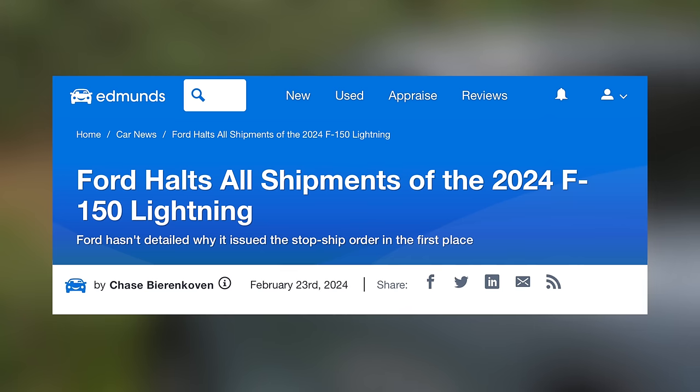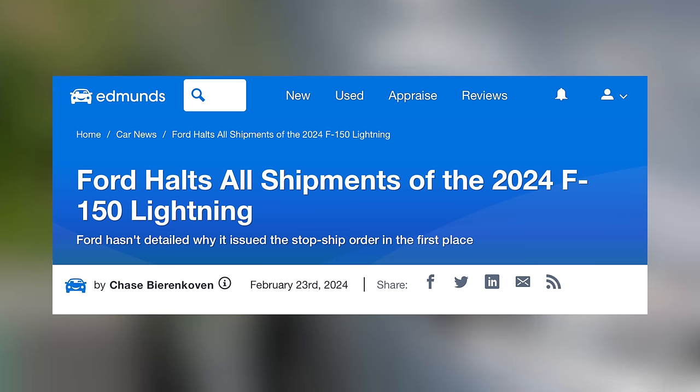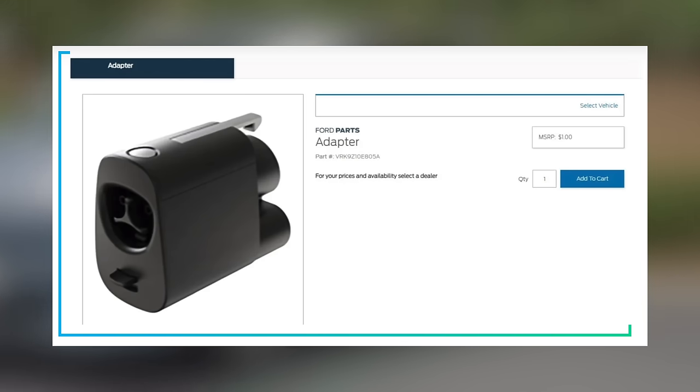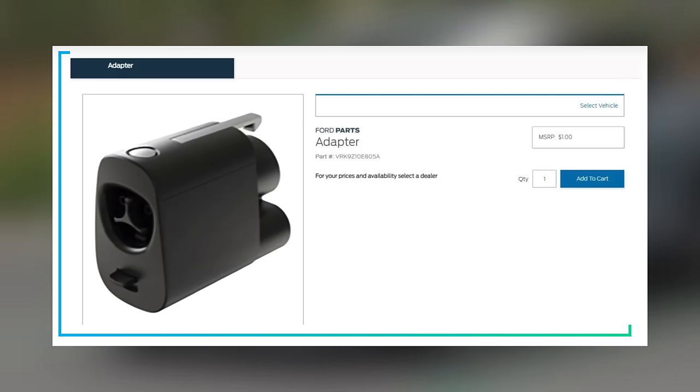Ford also leaked their J3400 to CCS adapter, that will make their current EVs compatible with Tesla Superchargers. There's not much to see here and not too much of a surprise, but it's good to see things truly moving forward in this regard.